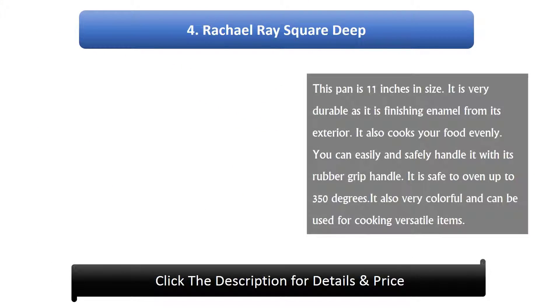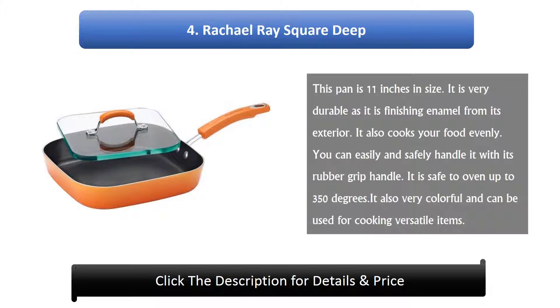Number 4: Rachel Ray Square Deep. This pan is 11 inches in size. It is very durable with an enamel finish on its exterior. It also cooks your food evenly. You can easily and safely handle it with its rubber grip handle. It is oven safe up to 350 degrees and is very colorful, suitable for versatile uses.